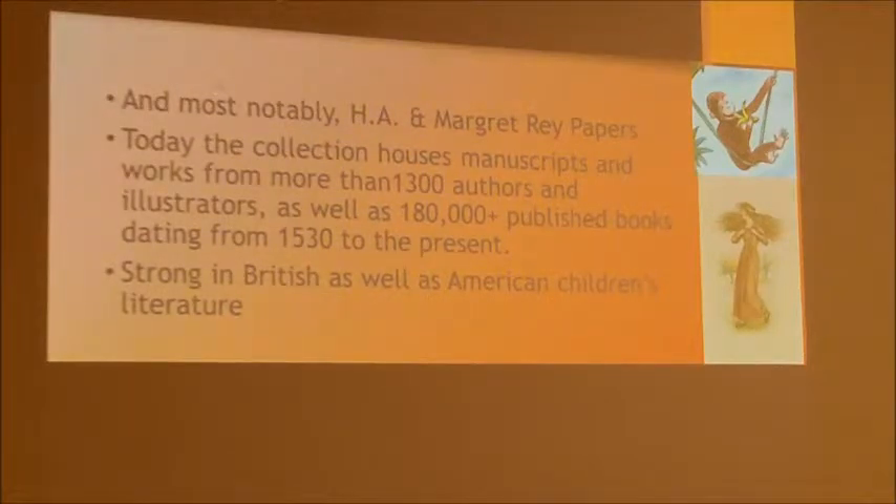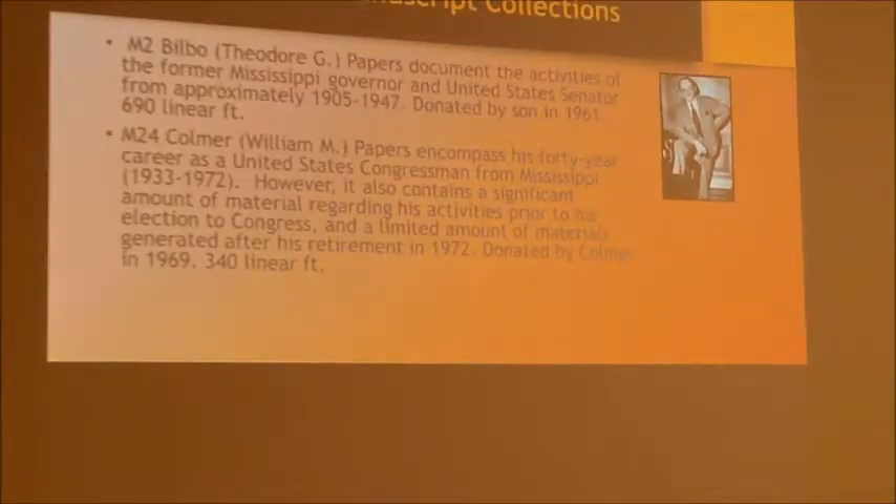The Reys also have a really fabulous story. They were both of German-Jewish descent, living in Paris. As the Nazis were marching in, they got on bicycles with the Curious George manuscript in their backpacks and biked out of Paris, then into Portugal, and were able to get to Brazil. We also collect British literature as well as American for that collection.